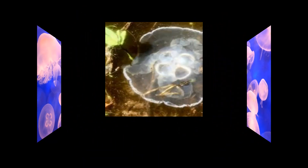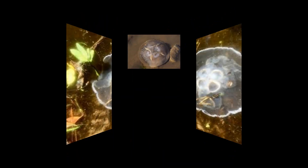In some cases, moon jellyfish may appear to have a pink or purple tint. This coloration can occur due to the ingestion of certain types of prey, such as shrimp or small crustaceans, that contain pigments or compounds that temporarily color the jellyfish.